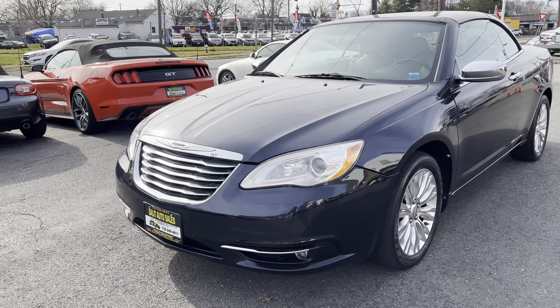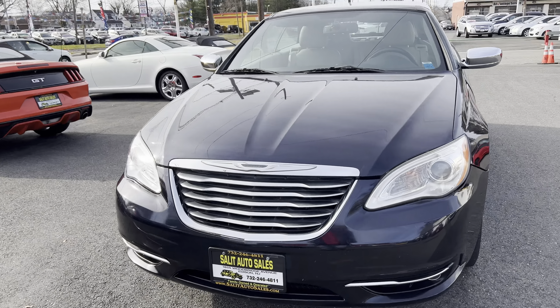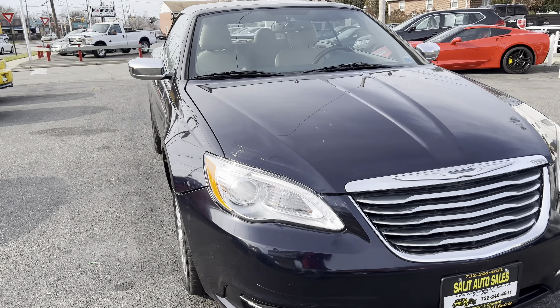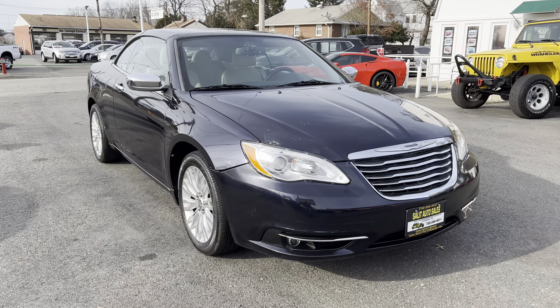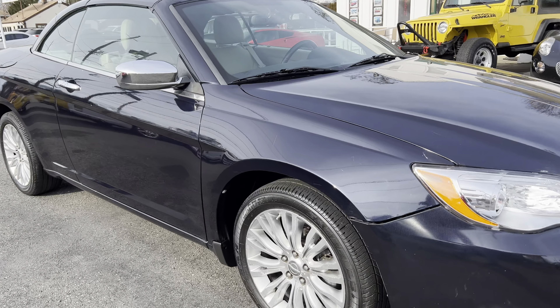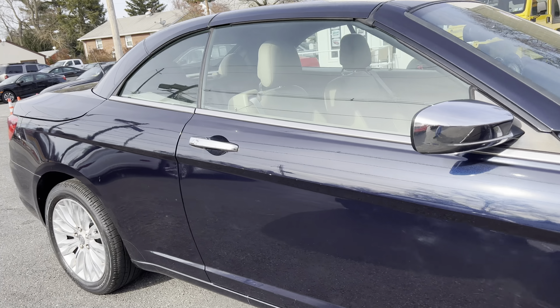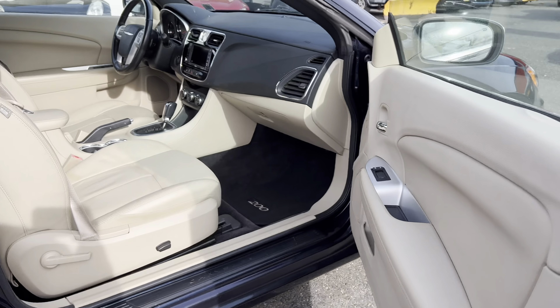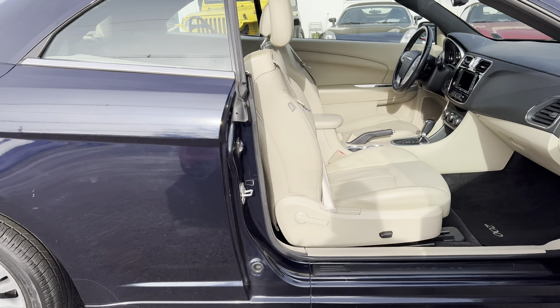Welcome to Salit Auto Sales and thank you for stopping by. Today we're taking a look at a 2011 Chrysler 200 Limited power hardtop convertible with only 56,000 miles on it — leather interior, navigation, safety. I'm going to show you everything that this car has, and this is one of my favorite colors, the dark blue.